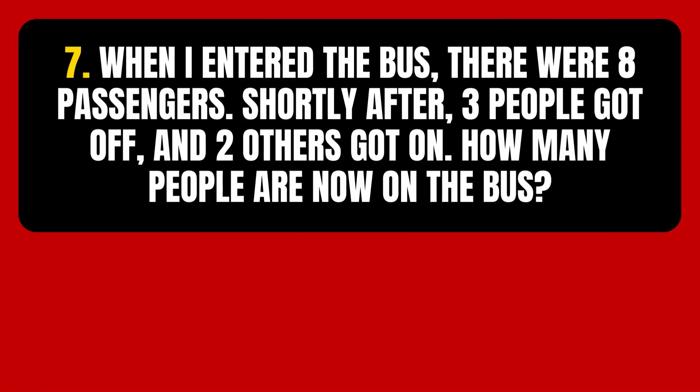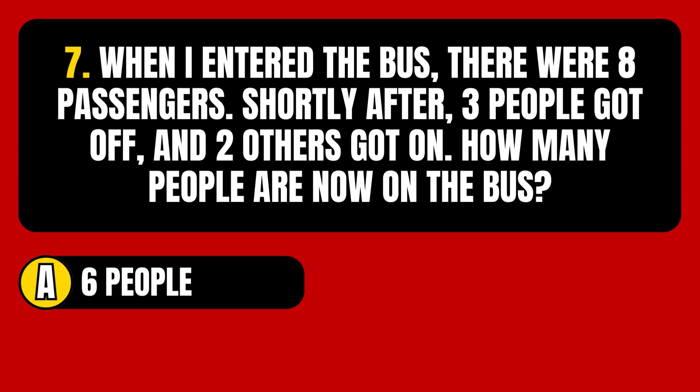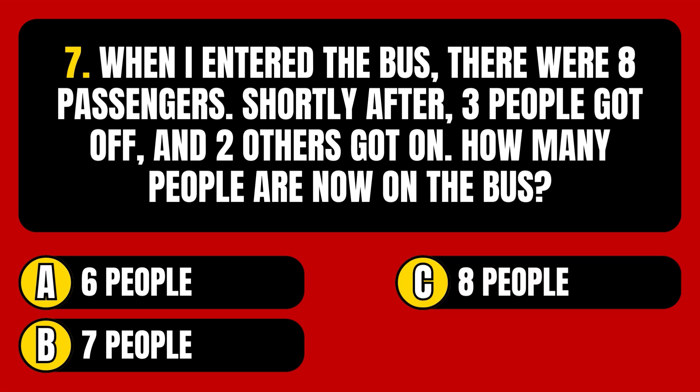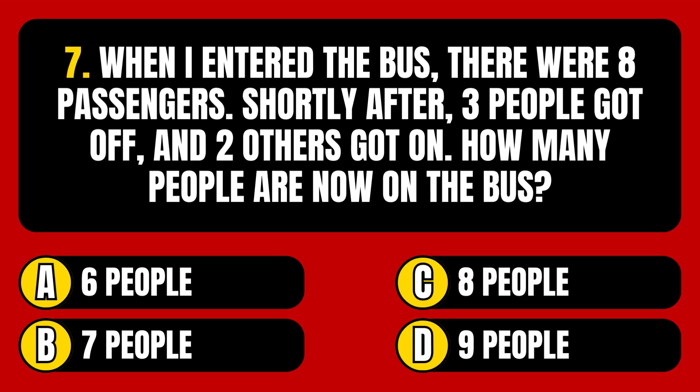Question number 7. When I entered the bus, there were 8 passengers. Shortly after, 3 people got off and 2 others got on. How many people are now on the bus? Option A: 6 people. Option B: 7 people. Option C: 8 people. Option D: 9 people.